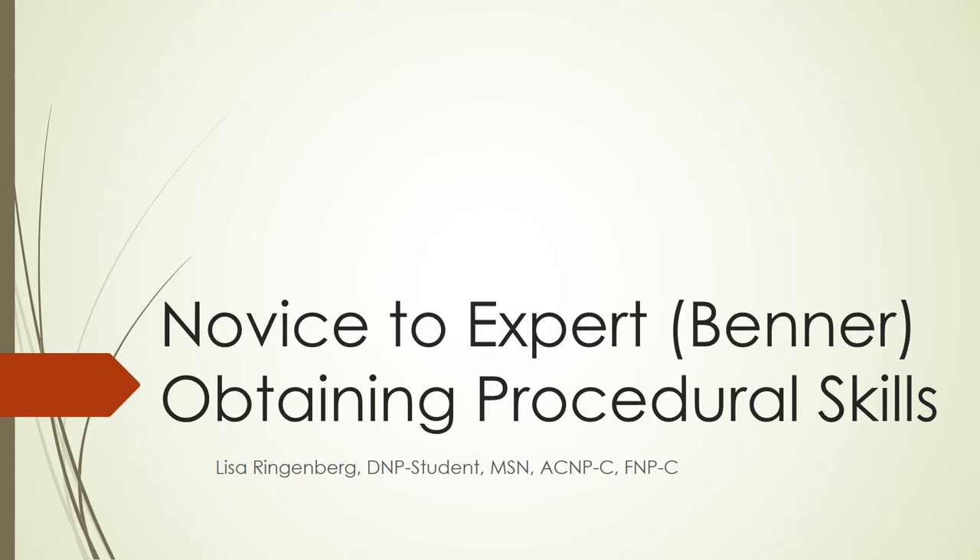Hi, I'm Lisa Ringenberg, a DNP student at Brandman University. I am presenting a PowerPoint identifying how Brenner's novice to expert model applies to my clinical scholarly project.